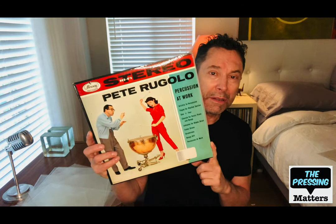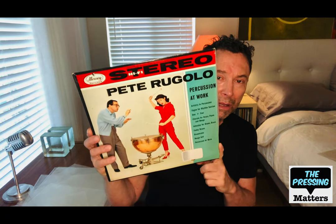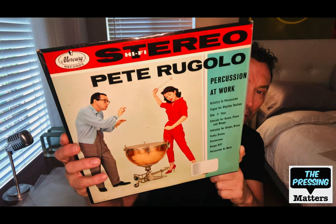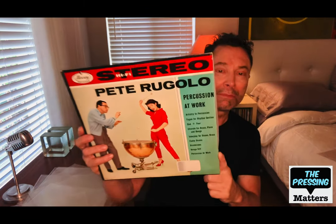Speaking of Pete Rugelow, who did the Jack the Ripper soundtrack, here's one of his percussion records on Mercury — Percussion at Work. It's got a great cover and it's in great shape. That's Hi-Fi Stereo from Mercury.